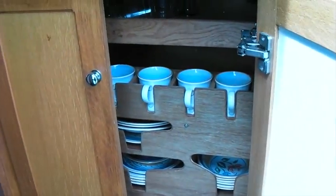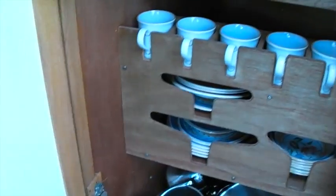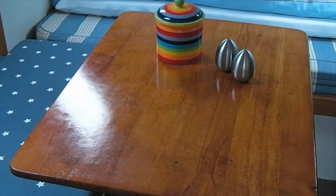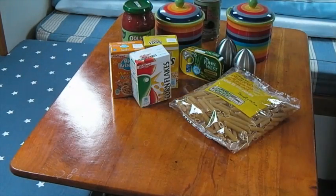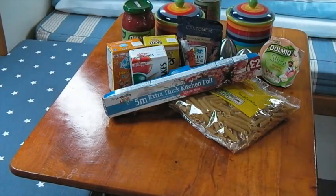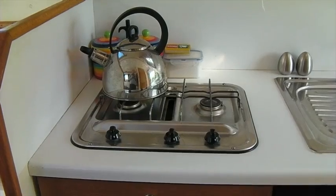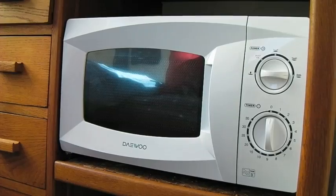Boris is self-catering, so you'll need to have bought some provisions before you arrive. But we provide standard groceries like tea, coffee, salt, pepper, ketchup, cooking oil and a few other goodies which you're welcome to consume in an emergency. The kitchen is fully equipped with gas hob, oven, fridge and microwave.